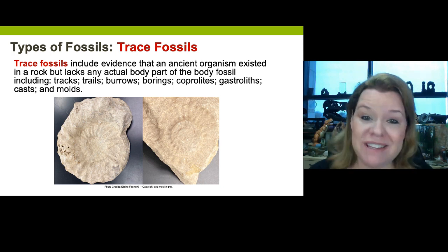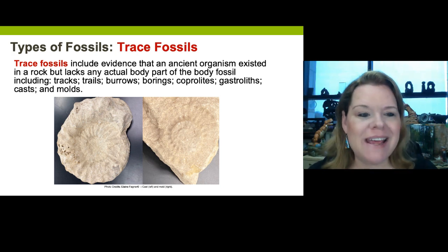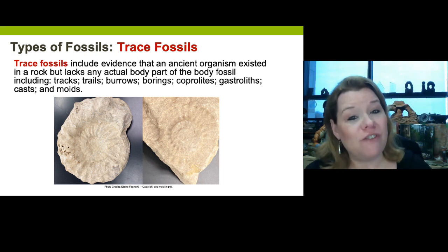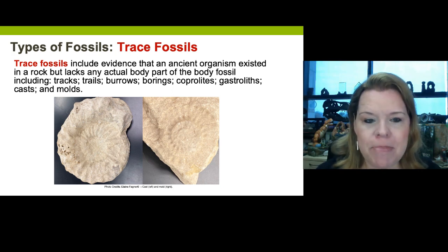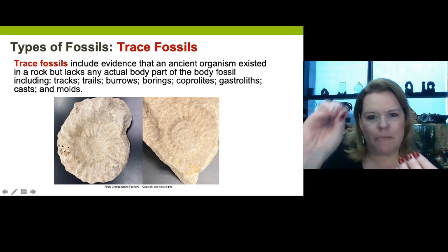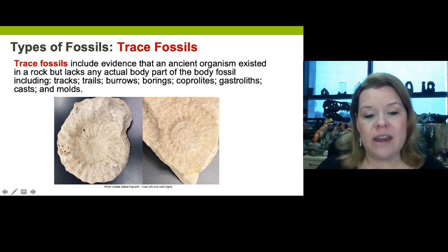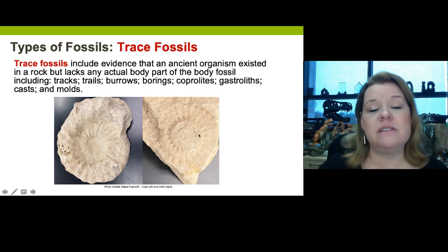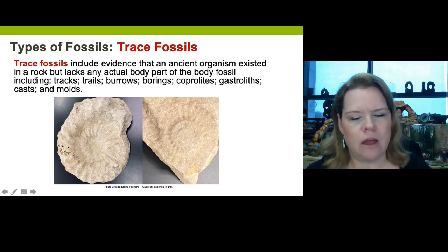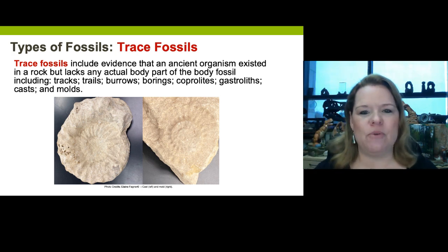Besides body fossils, there are trace fossils. Trace fossils are very common, and they include evidence that the fossil was once in the neighborhood — it lacks any actual body part, but has a clear indication that the fossil existed. This would have been where a cephalopod filled up the shell with sediment — the shell dissolved away, and now you're left with the 3D internal picture of what that animal looked like. This is called a mold. Trace fossil types include cast molds, tracks and trails, burrows, borings, coprolites, and gastroliths.